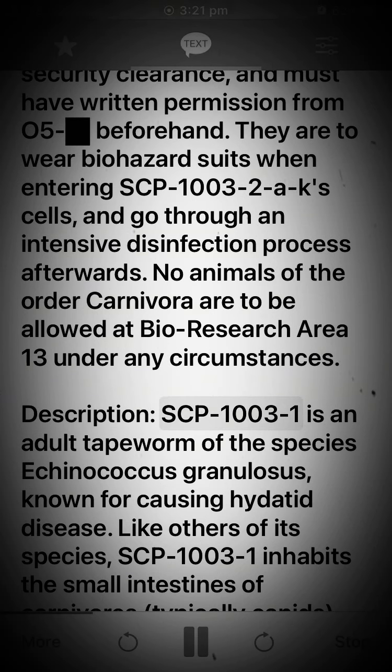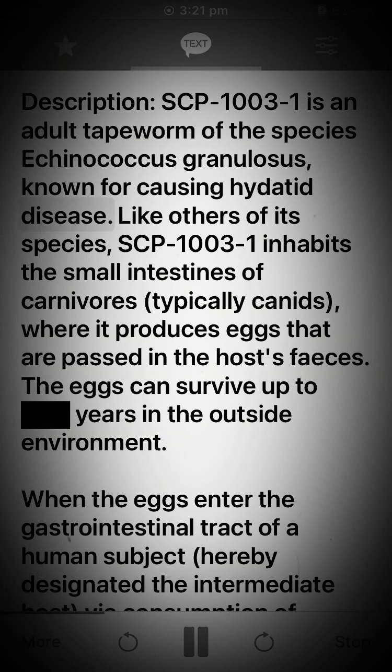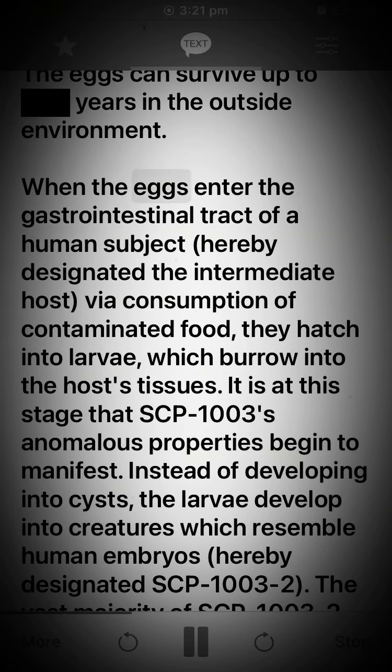SCP-1003-1 is an adult tapeworm of the species Echinococcus granulosus, known for causing hydatid disease. Like others of its species, SCP-1003-1 inhabits the small intestines of carnivores — typically canids — where it produces eggs that are passed in the host's feces. The eggs can survive up to years in the outside environment. When the eggs enter the gastrointestinal tract of a human subject, hereby designated the intermediate host, via consumption of contaminated food, they hatch into larvae which burrow into the host's tissues. It is at this stage that SCP-1003's anomalous properties begin to manifest.